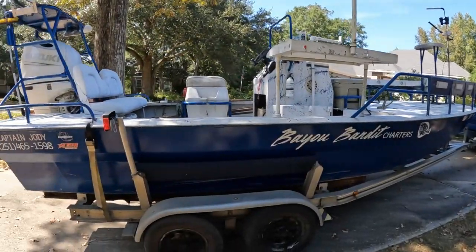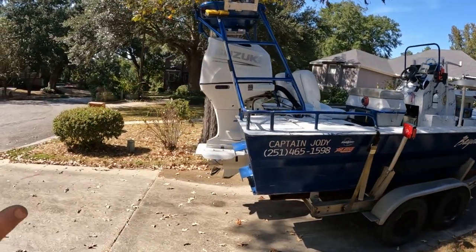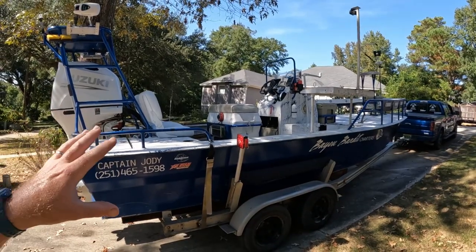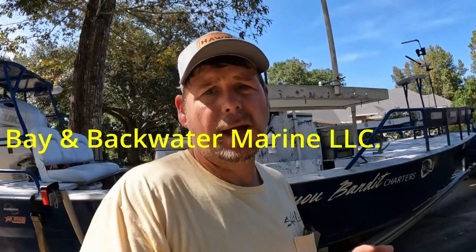Before we get started, this video is brought to you by Bay and Backwater Marine, your one-stop shop for everything dealing with your boat. You need to go see Preston Freeman — I'll leave the link in the description below. He does excellent work: motor service, winterization, water pump changes, spark plug service, oil changes, boat trailer rewiring, new electronics, whole boat rewiring, sound system installation, trolling motor installation — whatever you need dealing with boats, Preston is the guy.